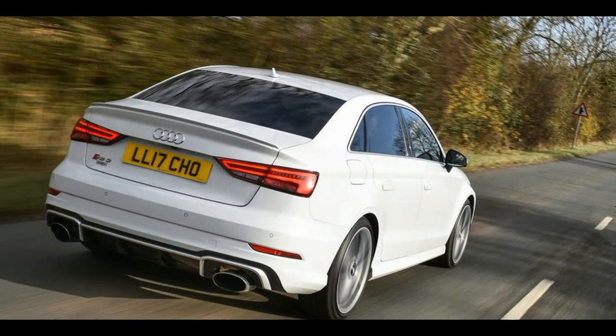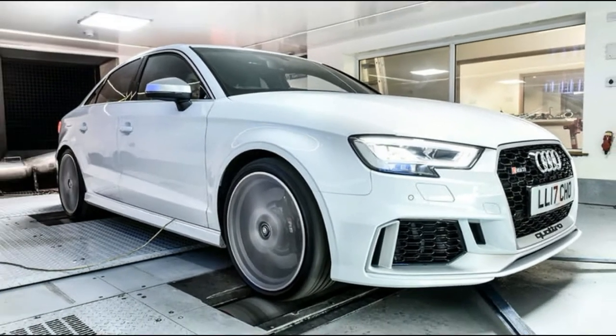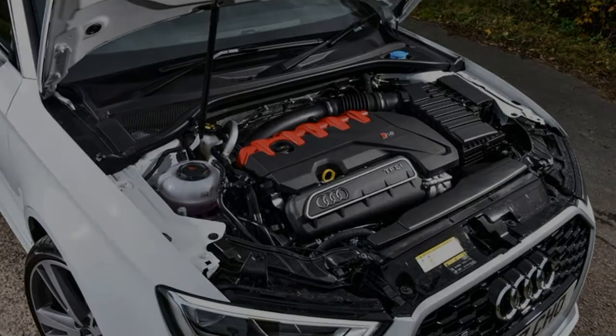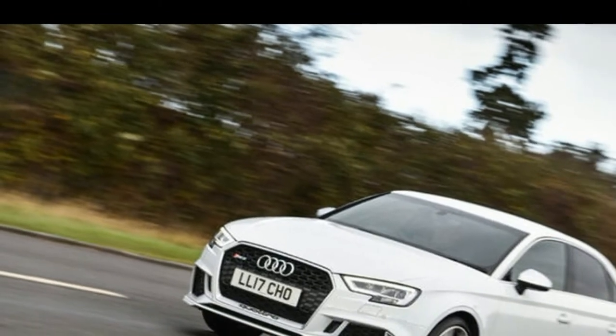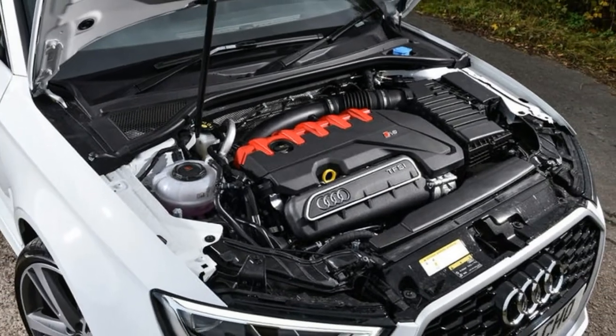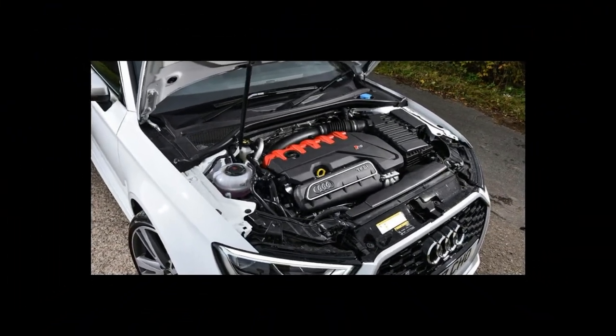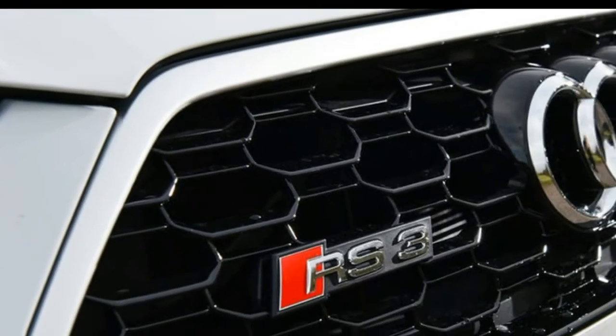You might be thinking Litchfield's engine builders must have thrown everything they had at the RS3's 5-pot — bigger turbo, uprated exhaust system, reinforced internals. The works. But in fact, all it's taken to liberate 105bhp and 130 lb-ft from the 2.5-litre engine is a remap, a new air filter and a bigger intercooler. That's it.